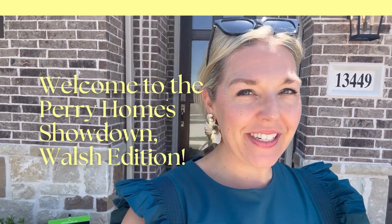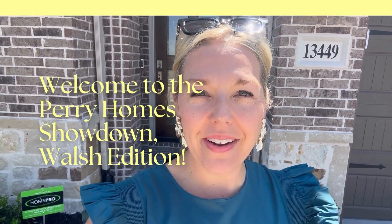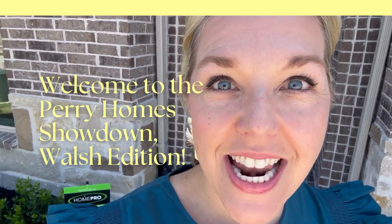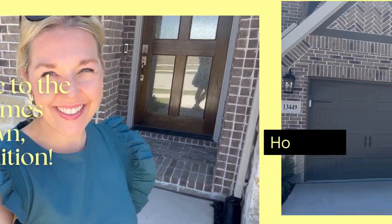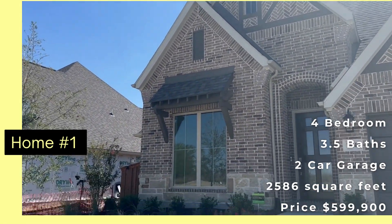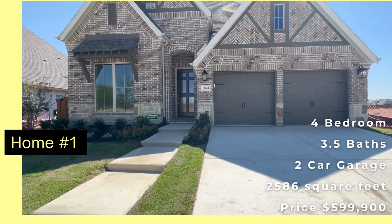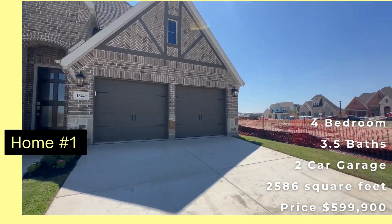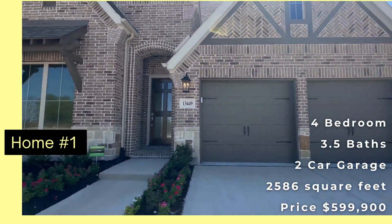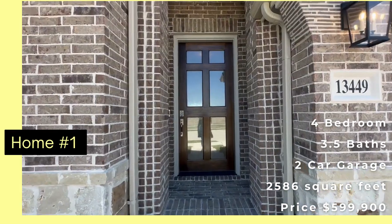Are you thinking about moving to Walsh in Fort Worth, Texas, or thinking about a Perry new construction home? Let's go find out what it's like! We are going to go into this house right here. This is one of the spec homes that is complete — you can see they're building the model homes right over there. We are in Brook Hollow, which is the newest section of Walsh.